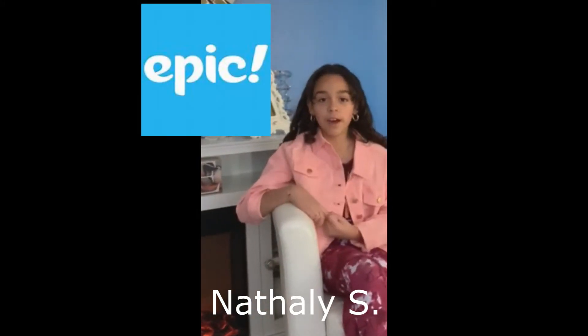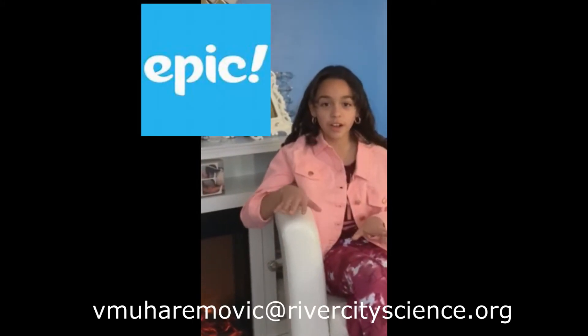Good morning RCSA Elementary. This is Nala Schnalkin. Need access to books? Epic. Miss Lolita can help. Email vmohavamovec at rivercity.org to get your Epic account now.